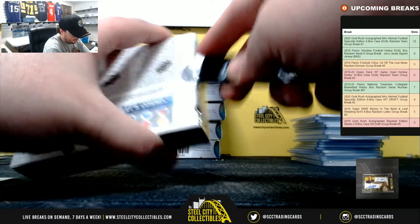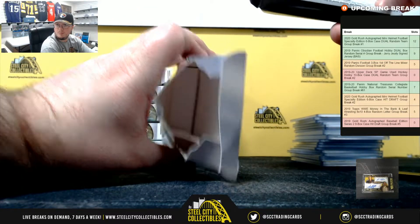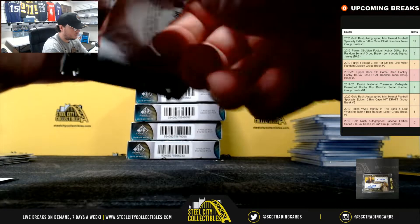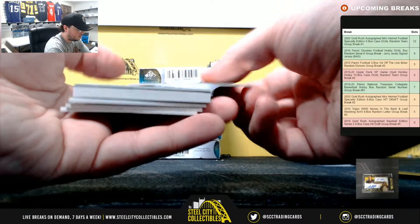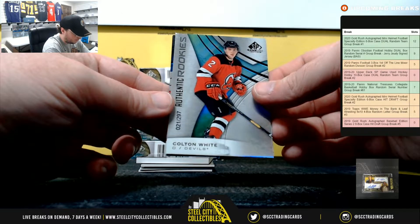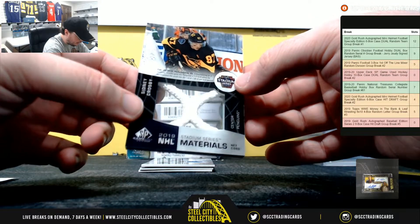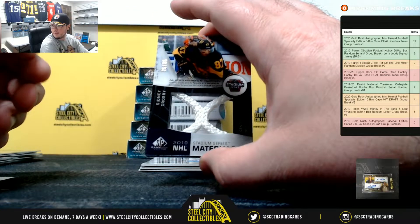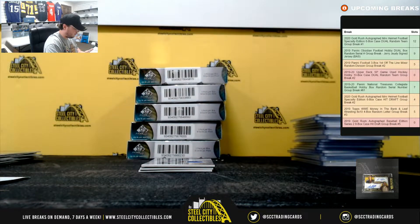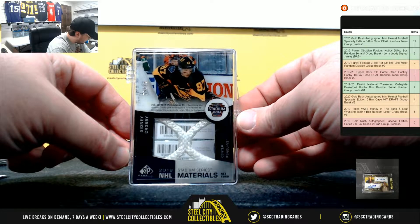Fifth box of the case here. We've got Brendan Gallagher numbered to 107 and Colton White numbered to 297. Stadium Series Materials, Sidney Crosby net piece, 25 of 35 — nice hit there for the Pens. And the Penguins are Chris E.